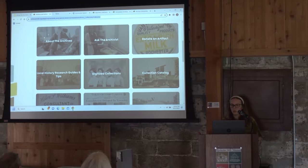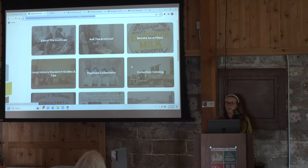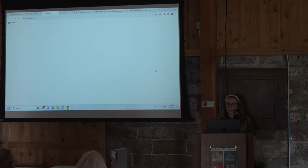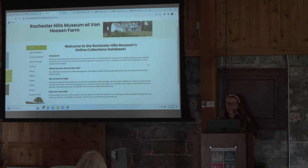I'm going to show you the landing page at rochesterhills.org/MUSarchives. There are a bunch of different buttons and you can navigate from here. We have forms you can fill out if you want to donate an artifact or ask a question, and you can get some general information about the archives. If you wanted to access the collection catalog, there's a button right here, and it's going to take you to the homepage.